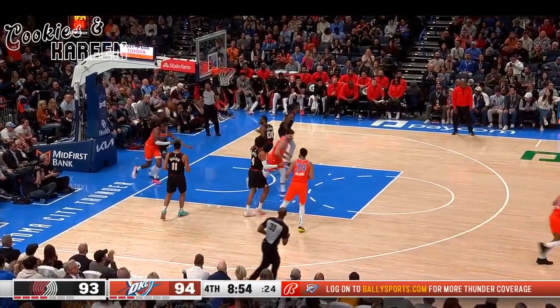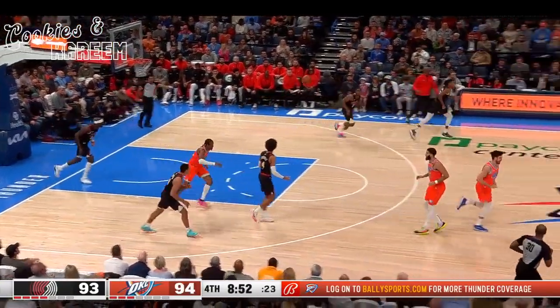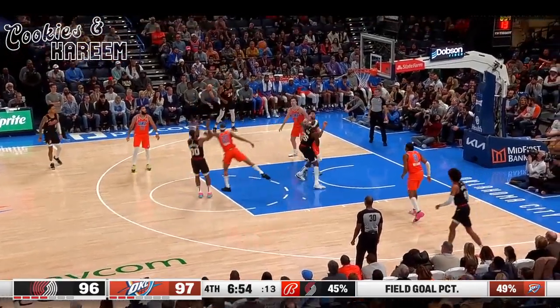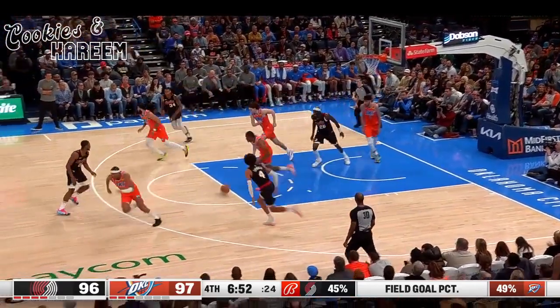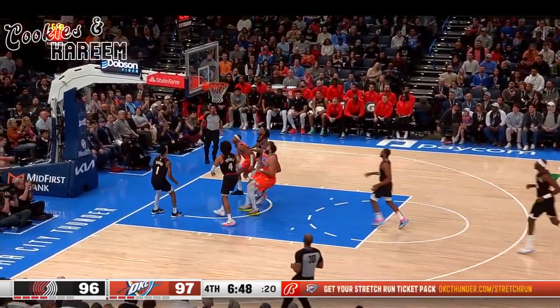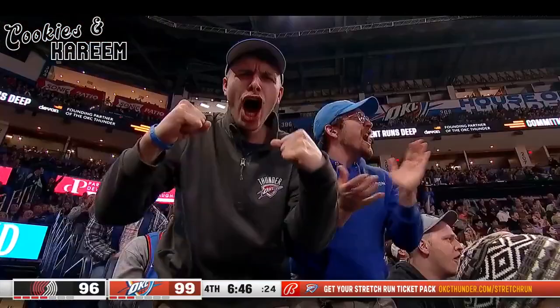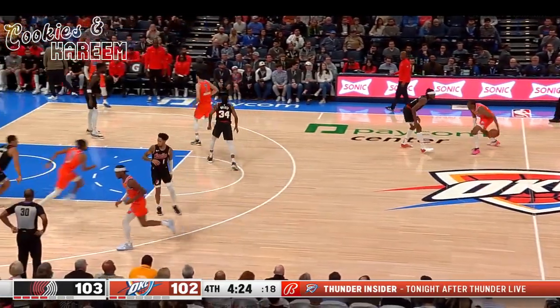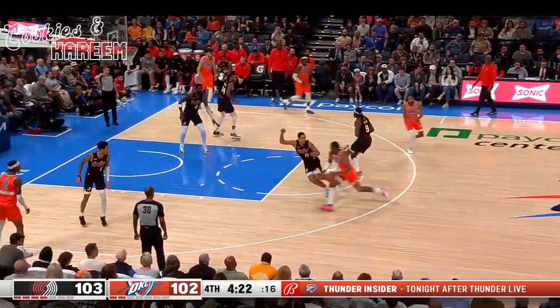Jayda puts his head down, got right to the rack — a little scoop and score. Roggen is out with Simons returning. Henderson has kept the dribble alive, but Will missed that shot. Jayda pushing ahead, got a lot of Wiggins. Slices and scoops it up. And Wiggins had himself a fourth quarter — another Blazer into double digits. Six different Portland players with ten or more.